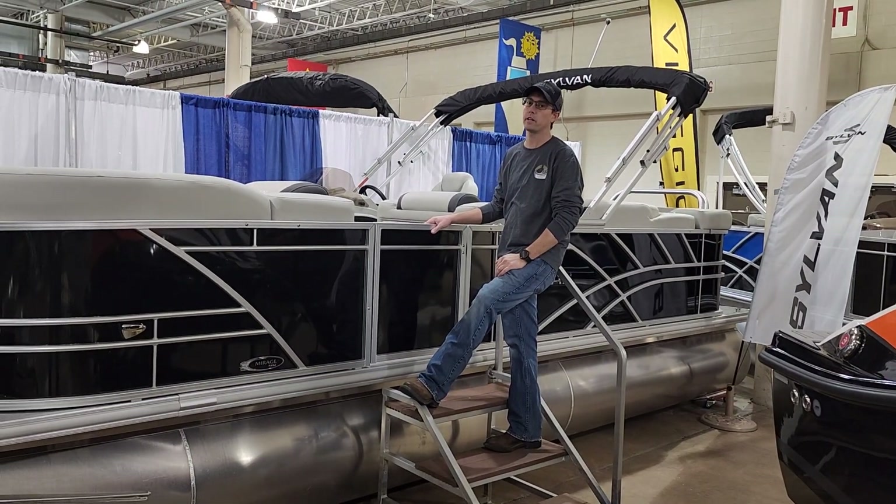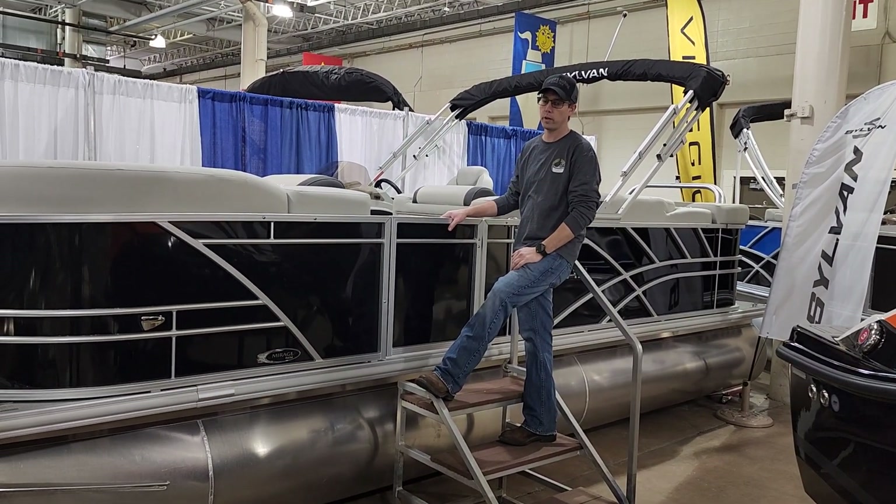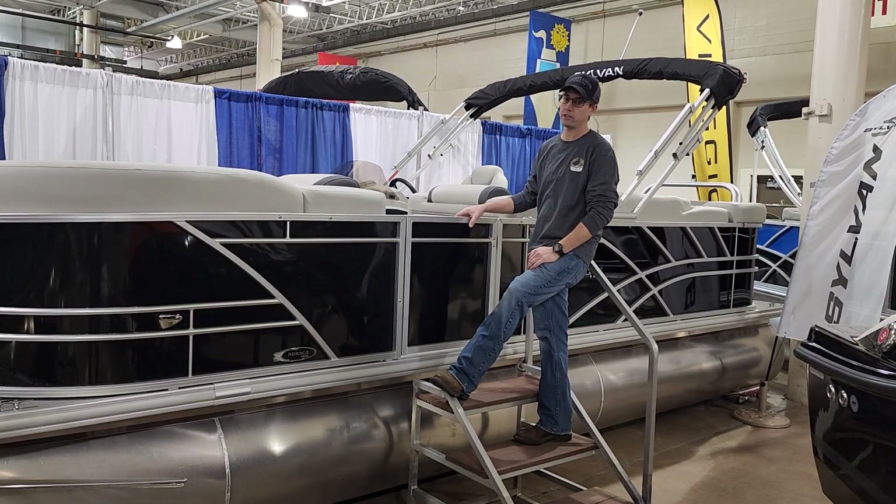Hi, I'm Josh from Fishers Marina, and I'm standing next to an 8522 Mirage CRS S-G.